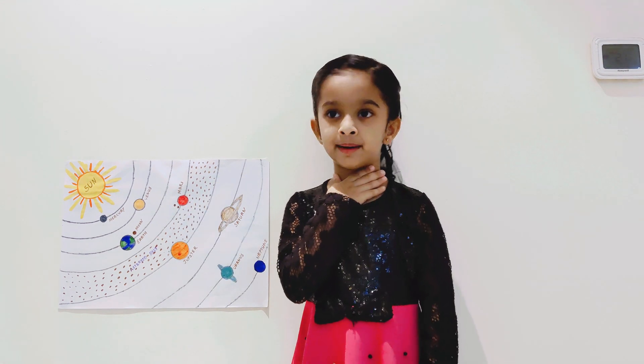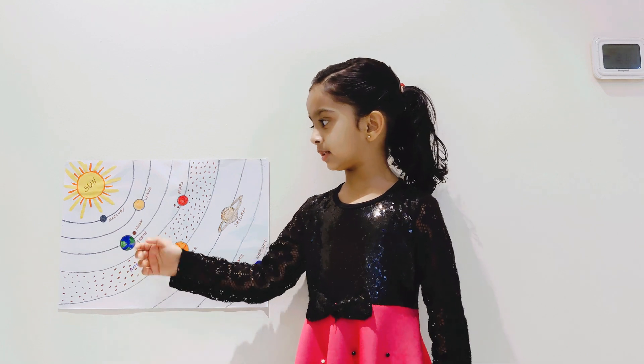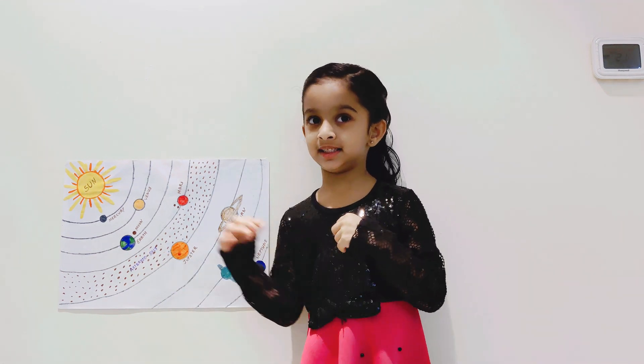Hello everyone, I am Varelia. Today I am going to speak about solar systems. Now you want to learn? Okay, let's learn it.